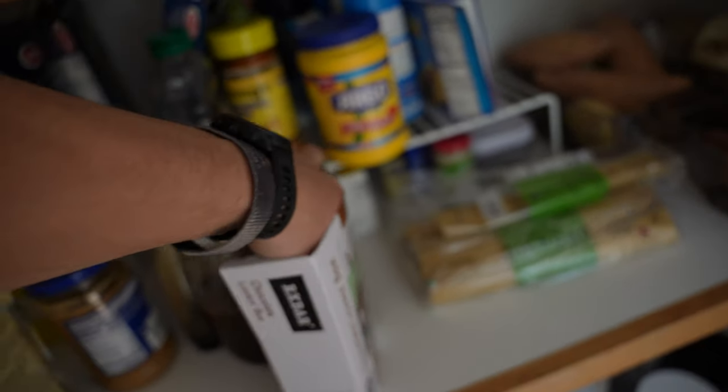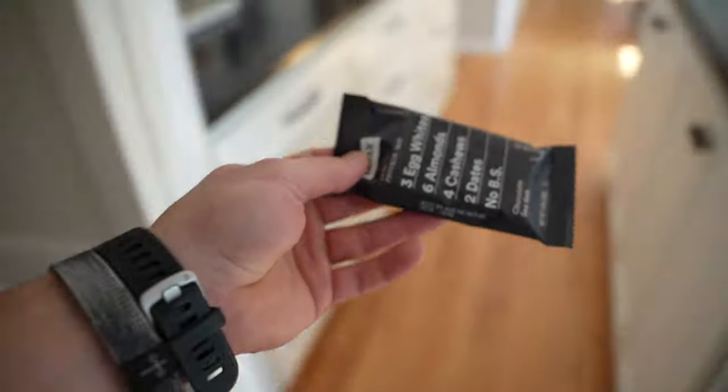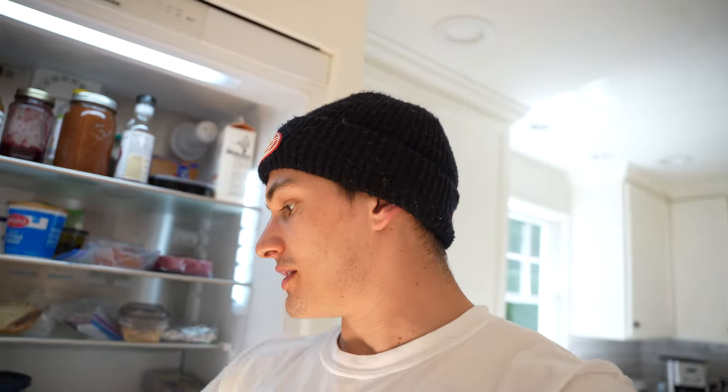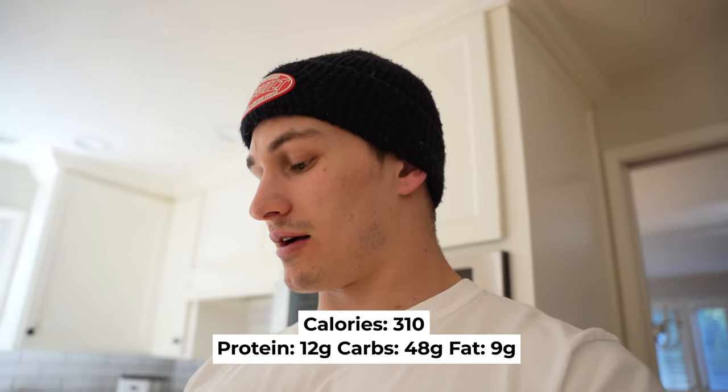Right now we're also going to have our snack — it's an RX bar, mysterious flavor. I love RX bars because they're minimalistic: just three egg whites, six almonds, four cashews, and two dates. I also have an apple with it — usually a Fuji or a Cosmic apple, those are my favorites. It's around 330 calories, just an everyday staple on my diet. Something easy to have on the go.